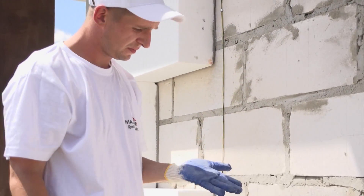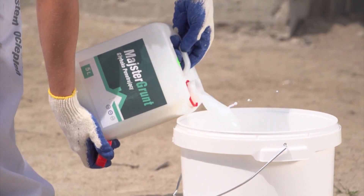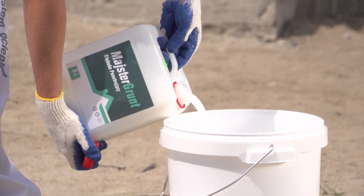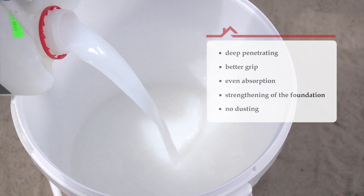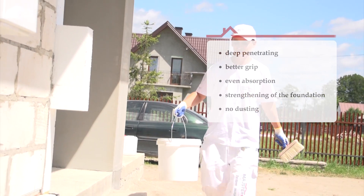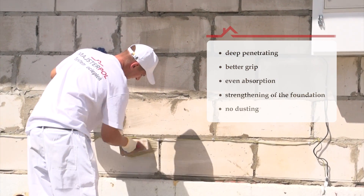The deeply penetrating Meistergrund primer should be applied on a dry, clean, and well-bounded foundation. Its aim is to improve the surface grip and even the absorption of the surface, penetrating deep into the wall. The primer will strengthen the foundation and eliminate dusting.